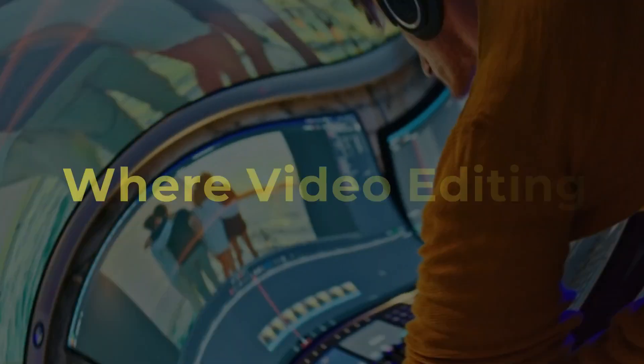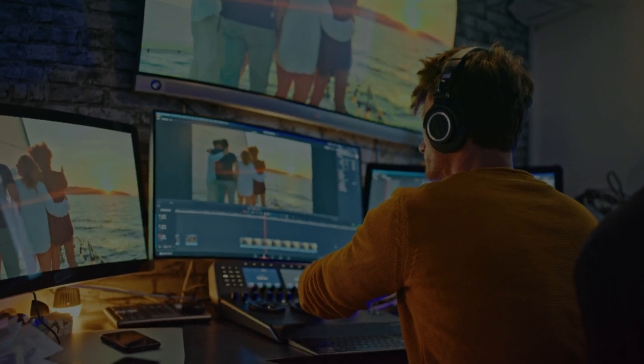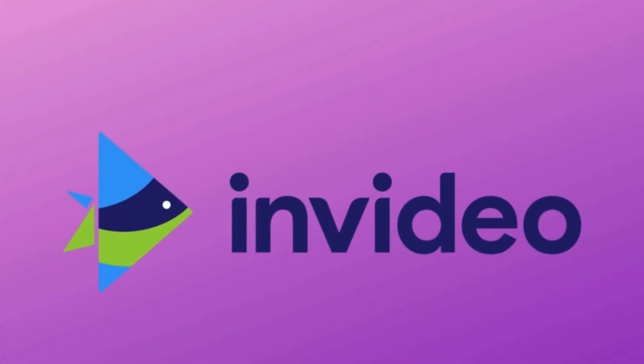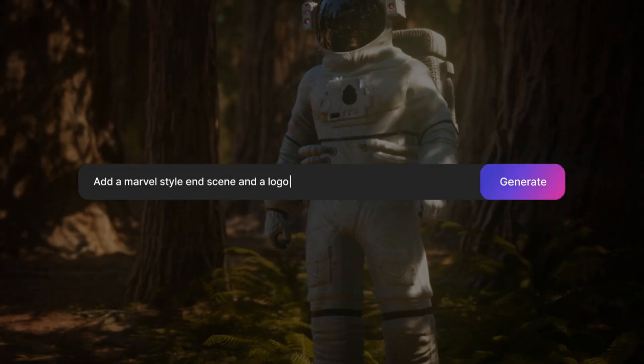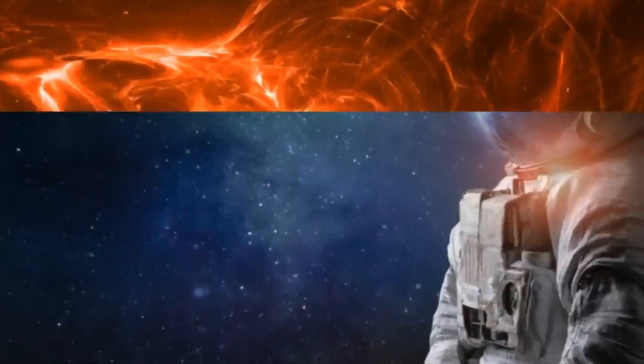Are you ready to step into a world where video editing is not just easy but also incredibly fun? Whether you're just starting or you're a seasoned pro, InVideo AI has something amazing in store for you. Let's take a closer look at the magic behind this revolutionary tool and get ready to be blown away.